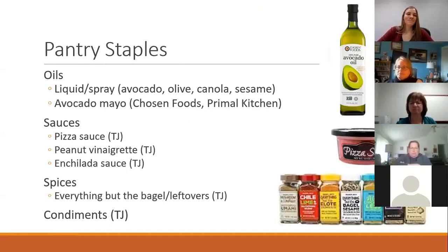Pantry staples: I always recommend choosing oils that are liquid at room temperature because that means they have more heart-healthy fats — things like avocado, olive, or canola oil. Sesame is a great oil too, with a lot of omega-3s. Also consider avocado mayo — the brand Chosen Foods sells it at Costco and makes both avocado oil and avocado mayo. It's a good, more heart-healthy alternative.